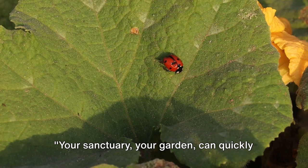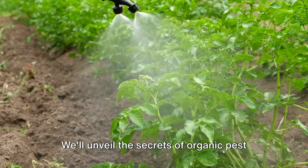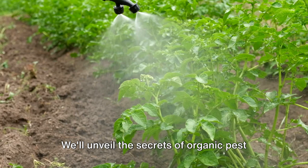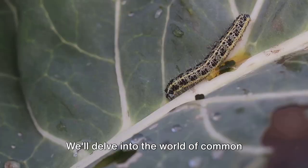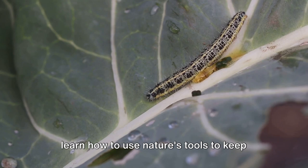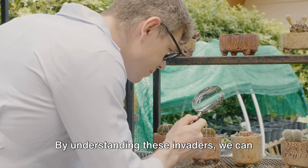Your sanctuary, your garden can quickly turn into a battleground. But fear not, for today we embark on a journey to reclaim the serenity of our green spaces with nature's own guardians. We'll unveil the secrets of organic pest control, empowering you to defend your garden naturally and effectively. We'll delve into the world of common garden pests, understand their impact, and learn how to use nature's tools to keep them at bay. Knowledge is the first step in protection. By understanding these invaders, we can tailor our defenses effectively. Let's get to know our foes.